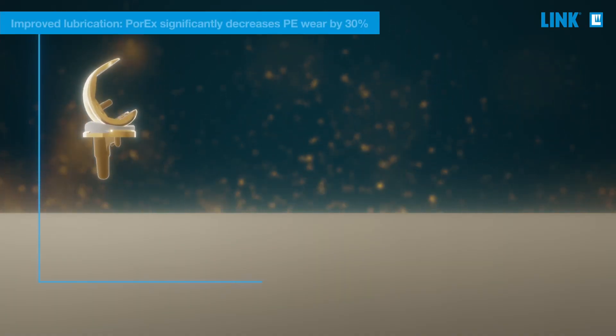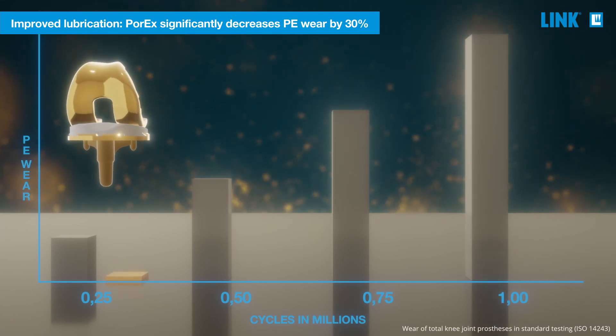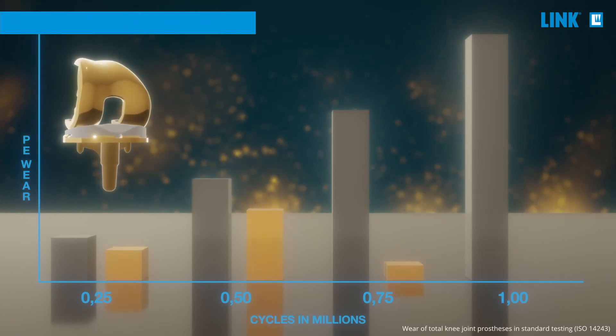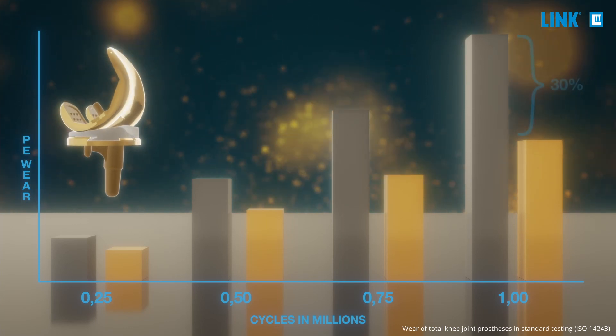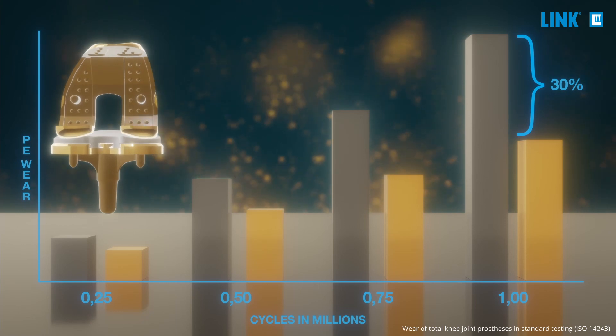Independent lab tests reflected that during standard testing following ISO 14243, the amount of wear particles had been reduced by more than 30% compared to the identical uncoated cobalt chromium knee.